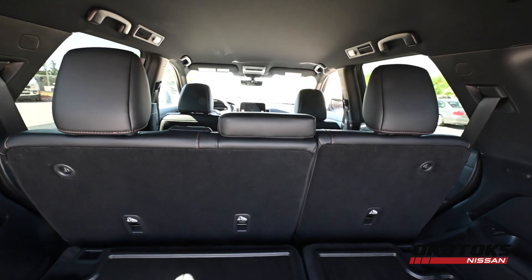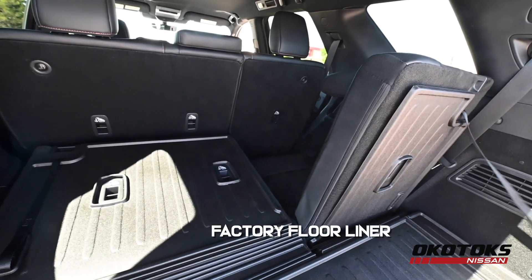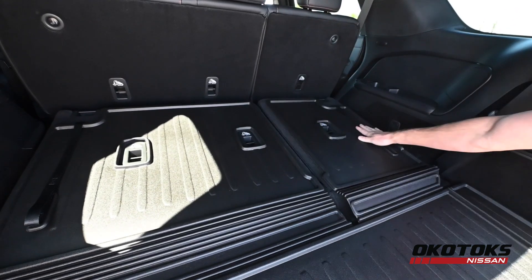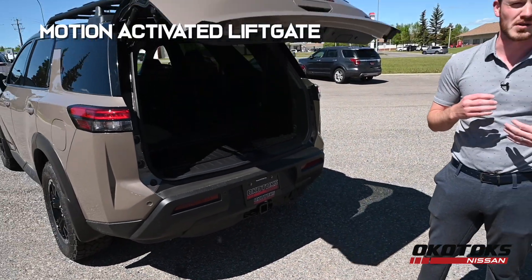The Rock Creek is configured for eight-passenger seating with its three rows of seats. Right now we have the third row folded down. It comes with a factory floor liner which has a crease in it so the cargo liner stays on the seat back when you're using it and goes back down when you're not. This Pathfinder also has a motion-activated liftgate used to open and close.